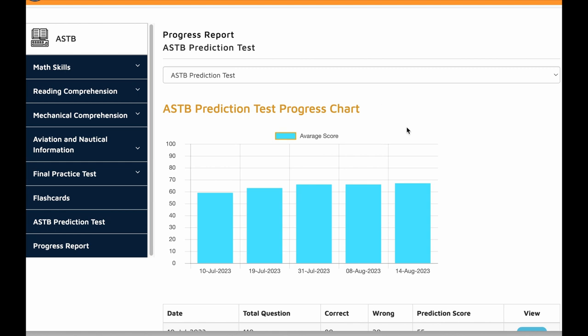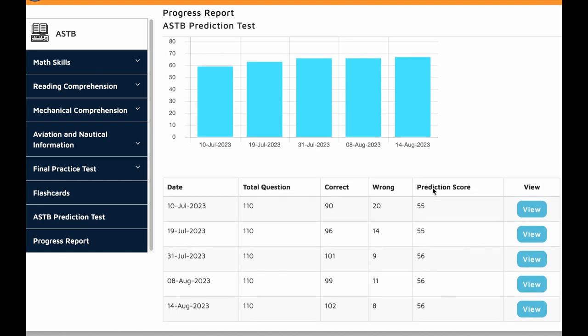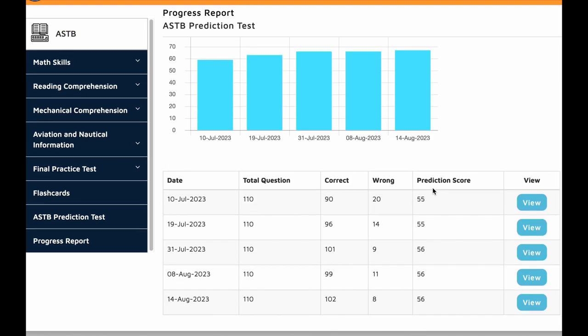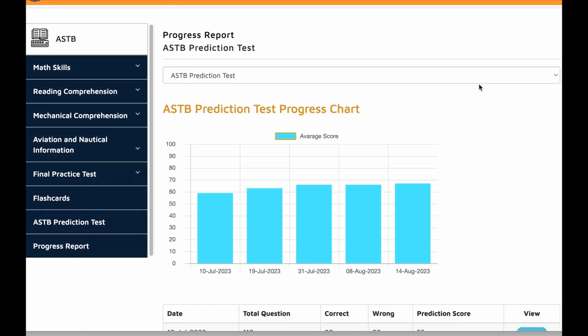This is one of our students who most recently took the test, and this is her progress tracker. You can see here she took a few ASTB prediction tests on our website. She got 55, 55, 56, 56, and 56. So that is her progress tracker on our website.